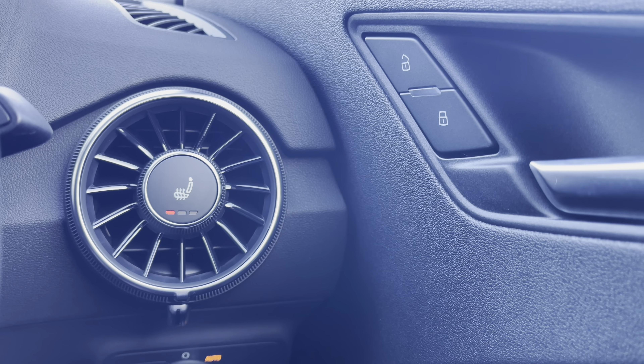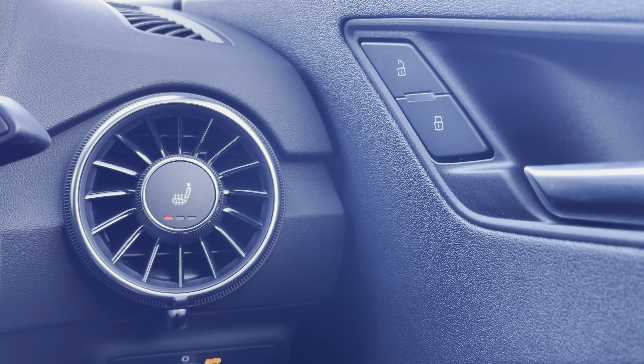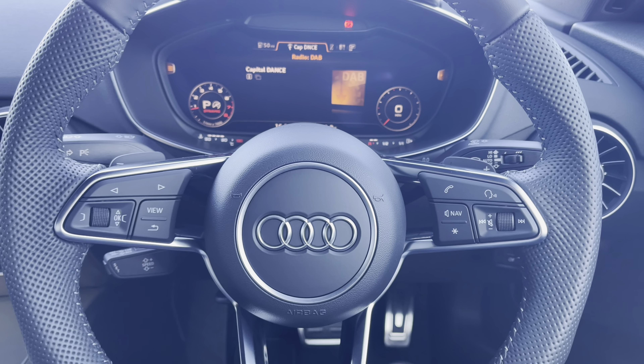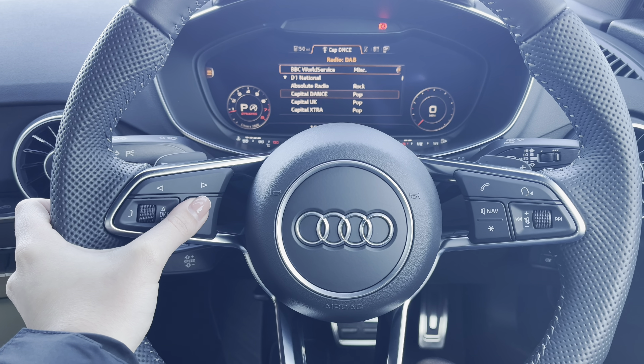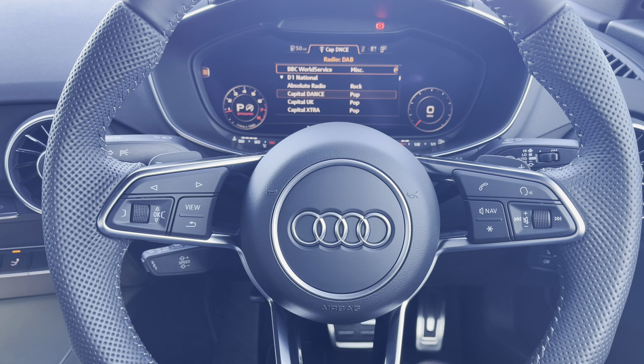Starting at the driver's side door you do have the controls for your heated front seats, which add so much more extra comfort especially on those cooler journeys. You do have your whole range of multi-functional controls where to the left hand side you have all of your menu controls and to the right hand side all of your volume and audio.